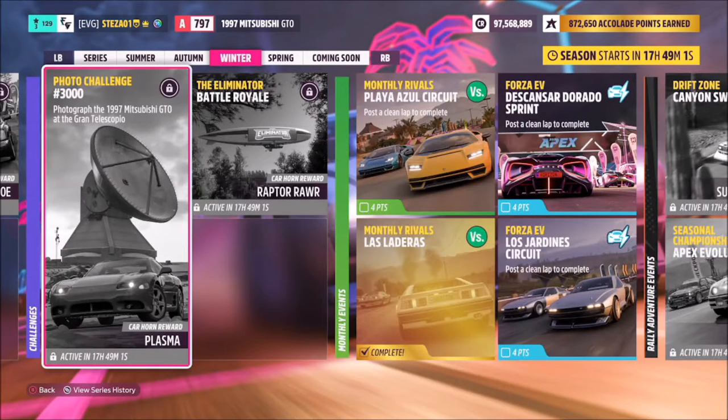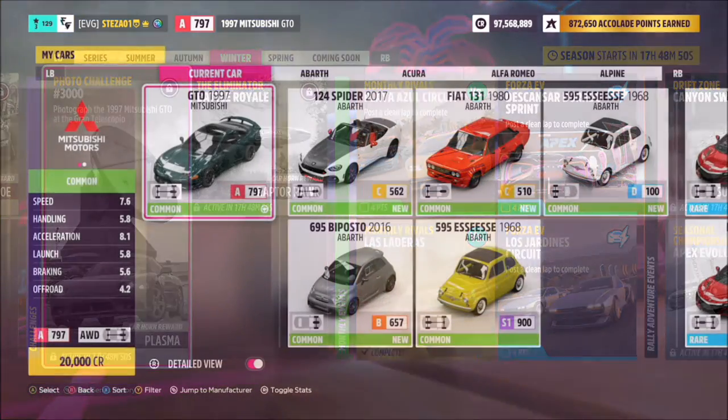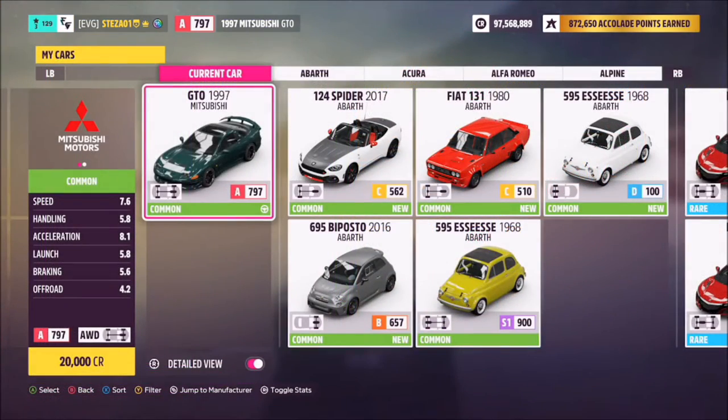Hello and welcome back to the channel. This week's photo challenge guide is called 3000, which wants you to photograph the 1997 Mitsubishi GTO at the Grand Telescopio. The 97 Mitsubishi GTO will set you back 20,000 credits from the auto show.